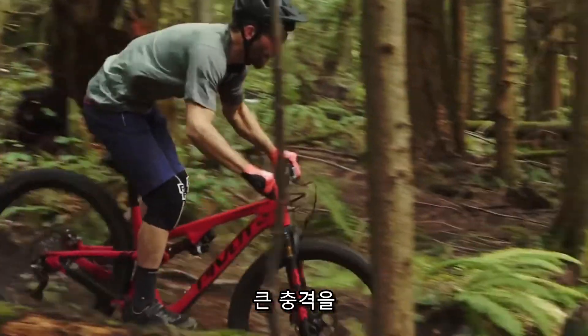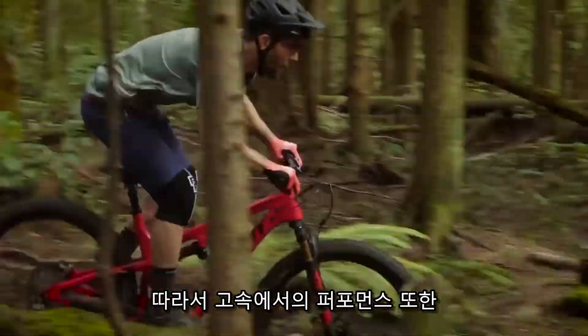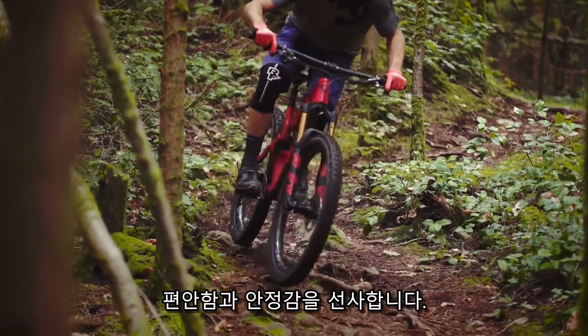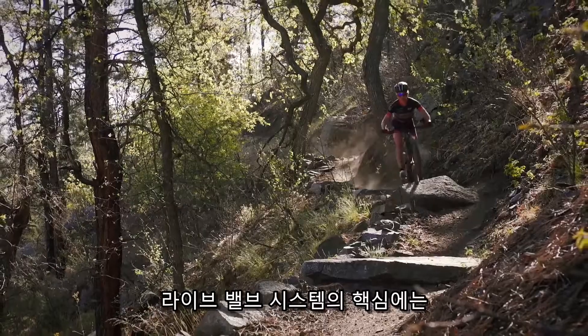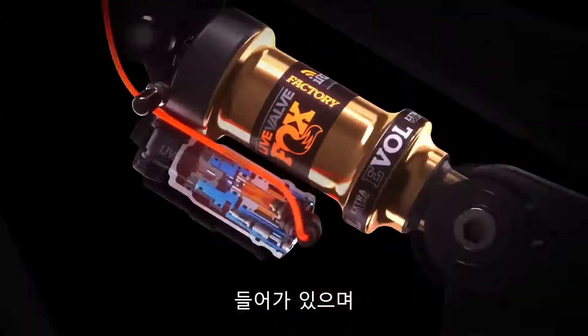On descents, LiveValve gives the bike a more active ride to better absorb hard impacts and improve performance at higher speeds. Your suspension becomes plusher, providing more comfort and grip. At its core, the system still features Fox suspension, with the tunability and performance you've come to expect.